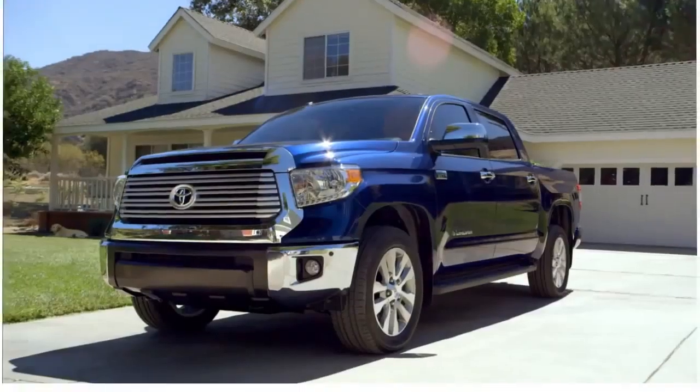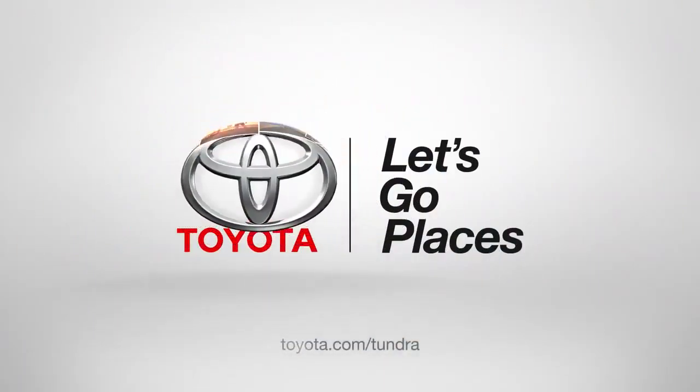So that's the inside of my Tundra. Up next, tailgate. Good job. Toyota, let's go places. Vamos.